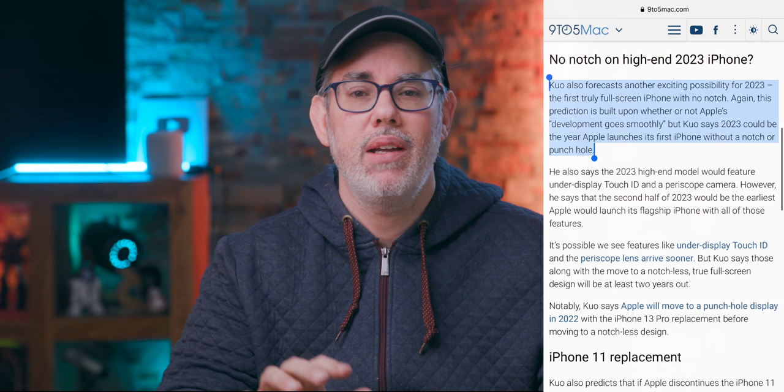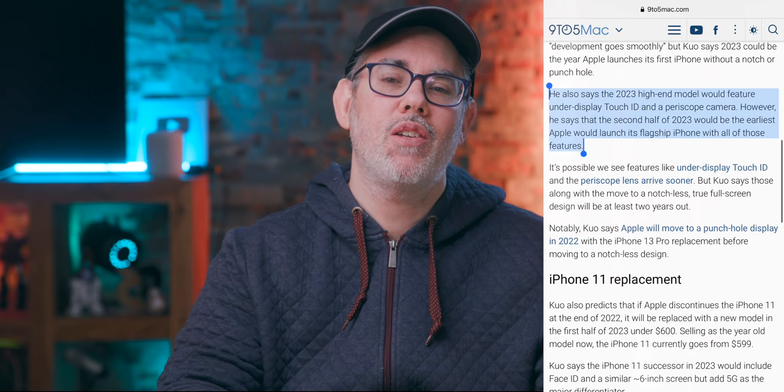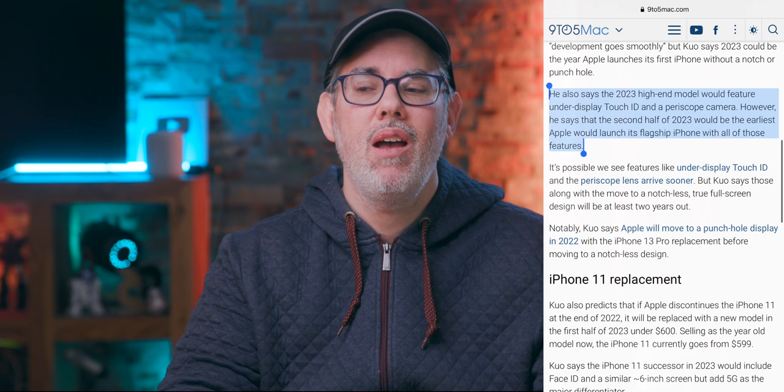Further out, Kuo says Apple is working on a fully full-screen, zero-notch, zero-hole-punch design for 2023, which would be challenging given the current state of that technology — basically pixels spread too thin over too much camera. Also periscope zoom and in-display Touch ID, both rumored as coming sooner than that. Let's hope he's less accurate about 2023 and the earlier predictions are right.